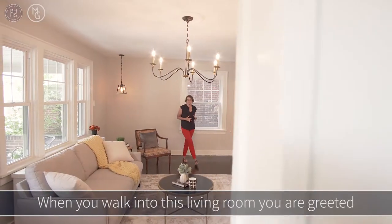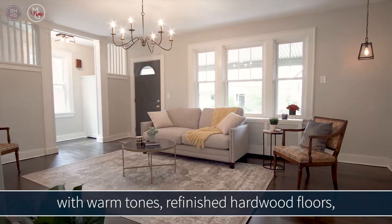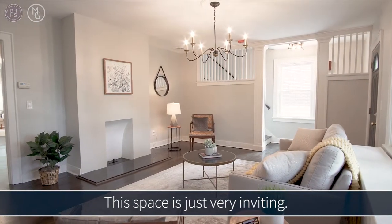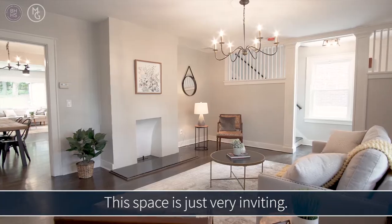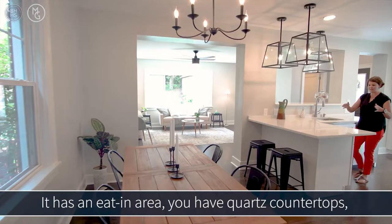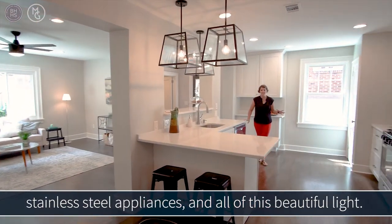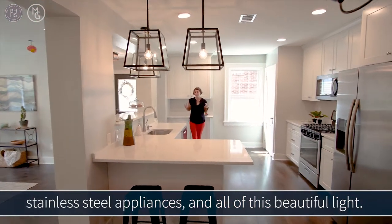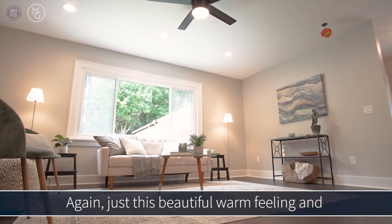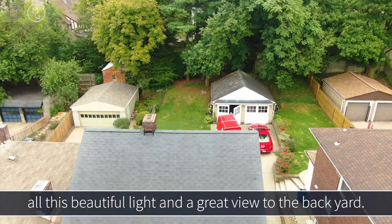When you walk into this living room, you are greeted with warm tones, refinished hardwood floors, and new lighting. The space is just very inviting. This kitchen is made for entertaining — it has an eat-in area, quartz countertops, stainless steel appliances, and all this beautiful light. And it spills over here into this family room, which has a beautiful warm feeling, great light, and a wonderful view to the backyard.